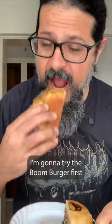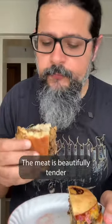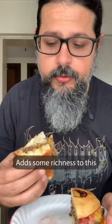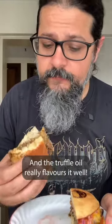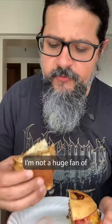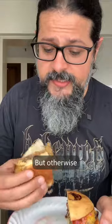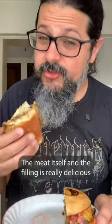I'm gonna try the Boom Burger first. The meat is beautifully tender. That beef bourguignon sauce adds some richness, and the truffle oil really flavours it well. I'm not a huge fan of the bun because it's sourdough — it's a bit dense — but otherwise the meat itself and the filling is really delicious.